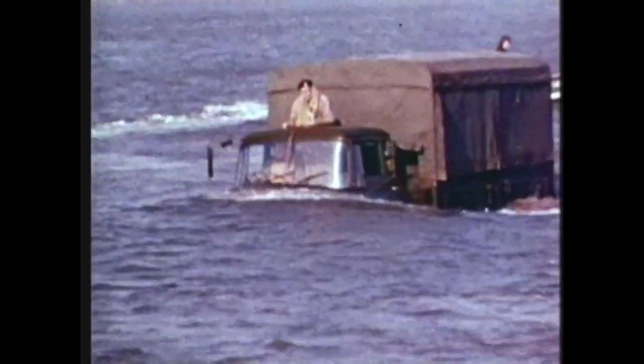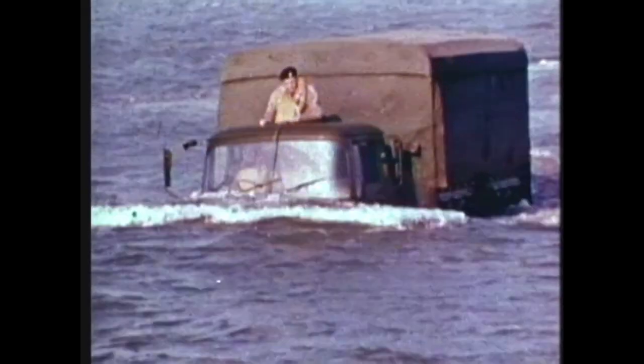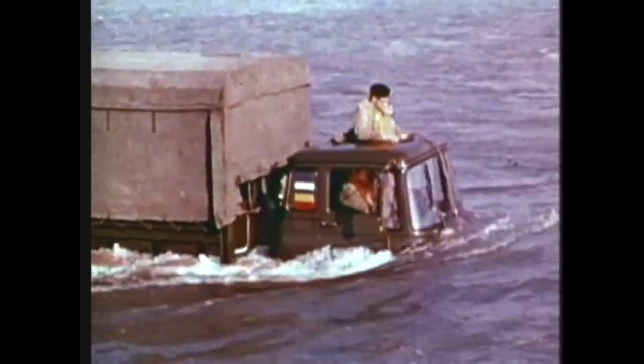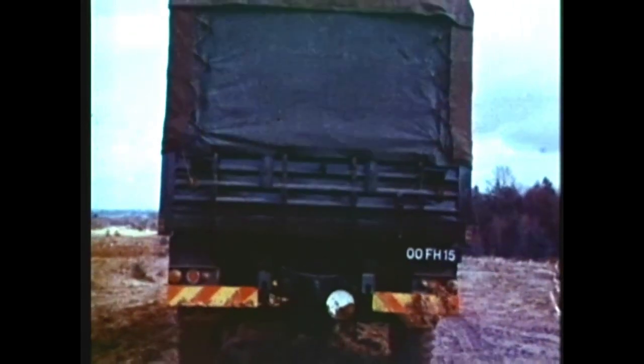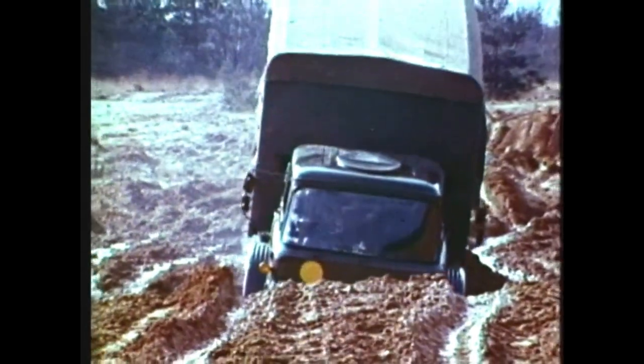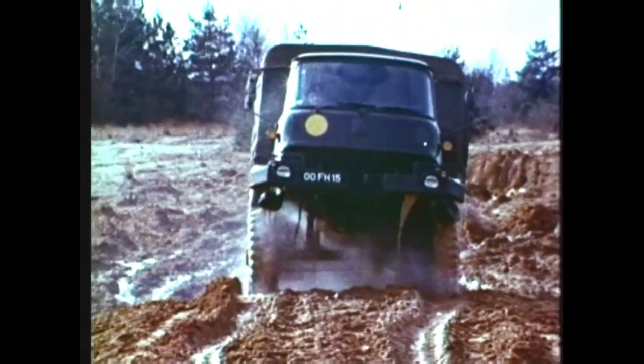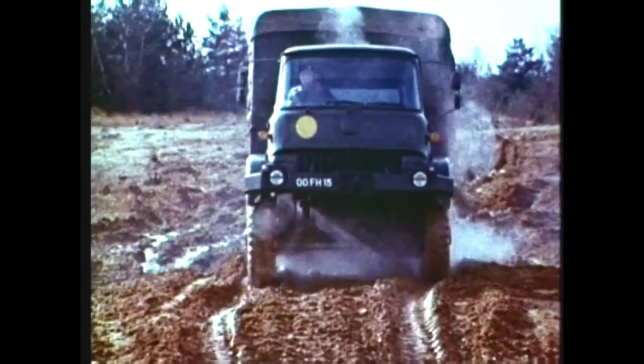The Bedford 4x4 can be specially adapted for deep wading, up to a depth of 165 centimeters, or 76 centimeters in standard form. As a go-anywhere truck, you've certainly made your point, 4x4.